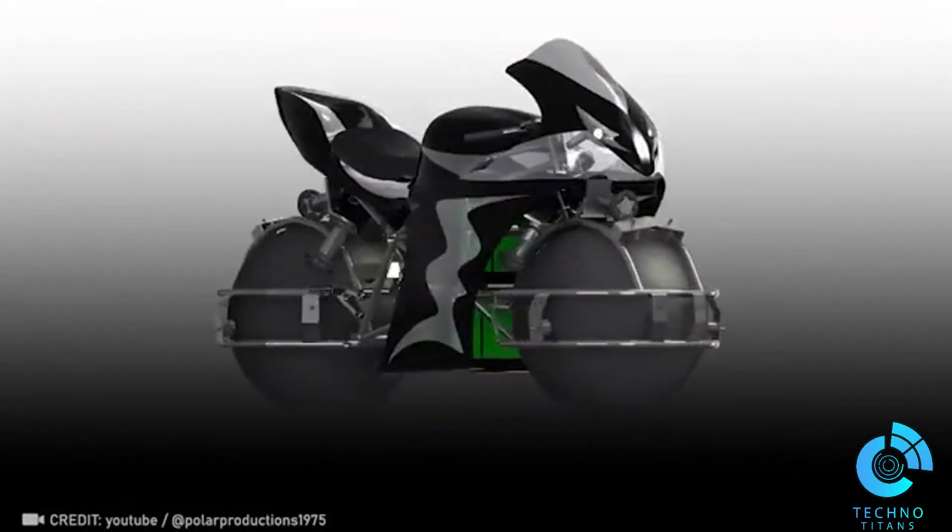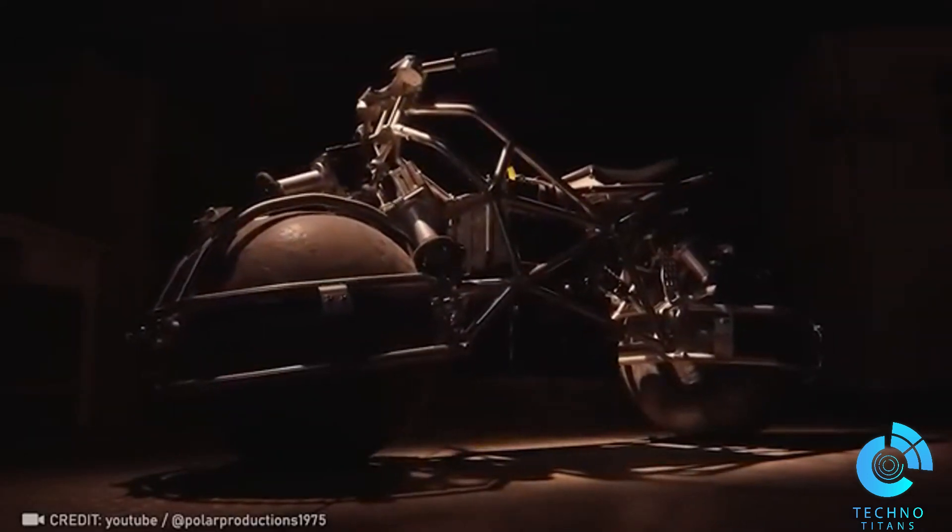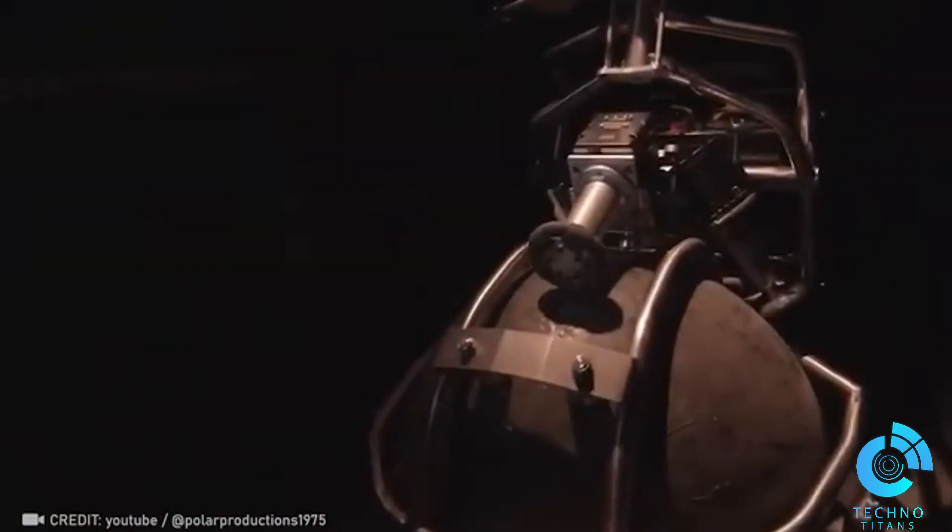The innovative spherical drive system aims to enhance motorcycle safety by offering better stability and maneuverability, especially during turns.